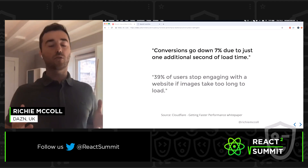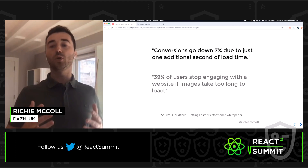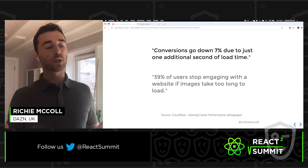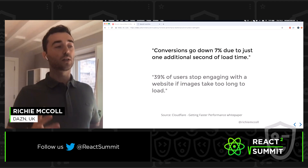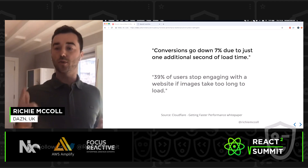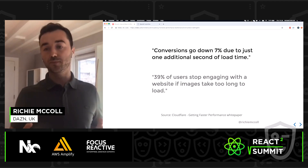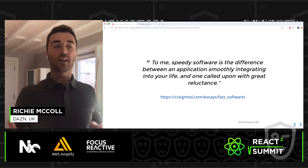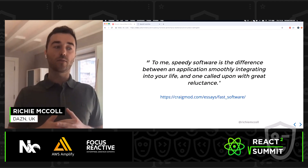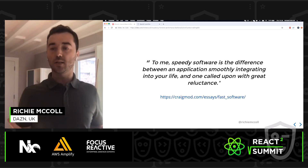The data doesn't lie — fast websites equals a better user experience. Data from the Cloudflare getting faster white paper shows conversions go down 7% due to just one additional second of load time, and 39% of users stop engaging with a website if images take too long to load. As Craig Maud wrote, speedy software is the difference between an application smoothly integrating into your life and one called upon with great reluctance — and as users of software, we can all relate to that.